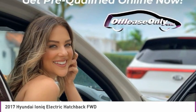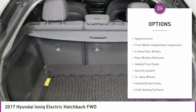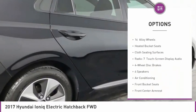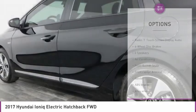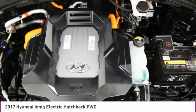Here are some of this vehicle's great options: electronic stability control, alloy wheels, brake assist, remote keyless entry, speed control, front wheel independent suspension, four wheel disc brakes, rear window defroster, heated front seats, security system.